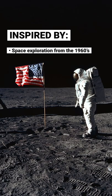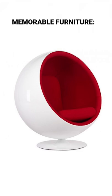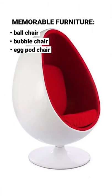Space Age draws inspiration from the space exploration of the 1960s. Furniture from the Space Age features many organic shapes. Chairs such as Aero Arnio's ball chair, the bubble chair, and the egg pod chair are all still iconic pieces to this day.